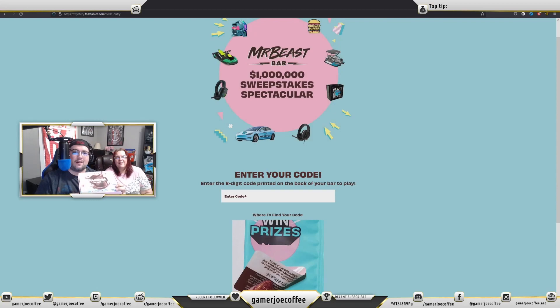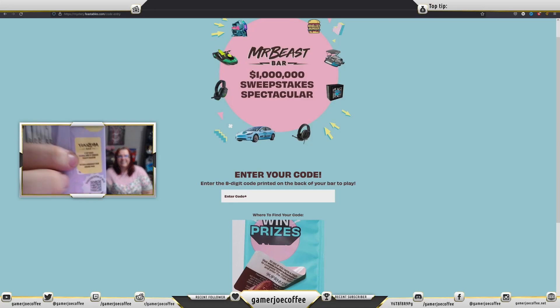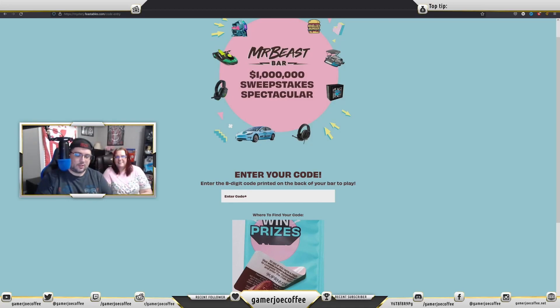Over on her channel, we tried out MrBeast's bars — I'll link that down in the description below. Here, we're going to go through and try out our codes. Each one has the chance of having a golden ticket inside, but also has a code on the back, as you can see right there. That code gives you a chance to win something on their website if you put it in. So we're going to do them all right here in front of you today and see if we get lucky.